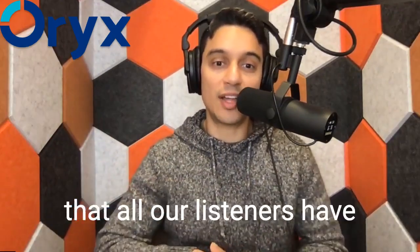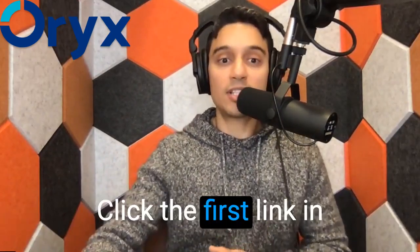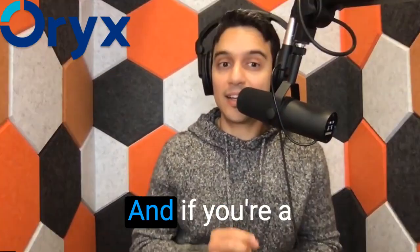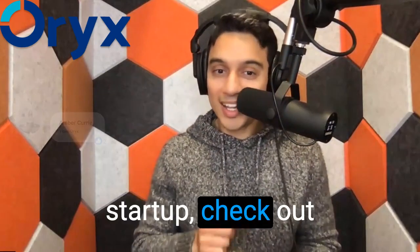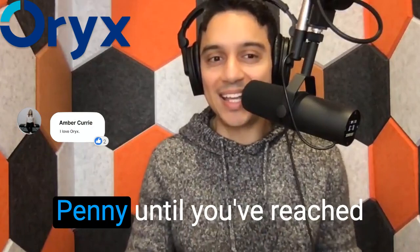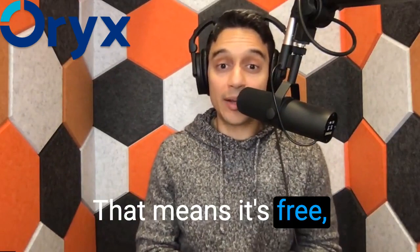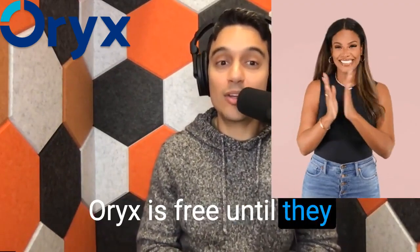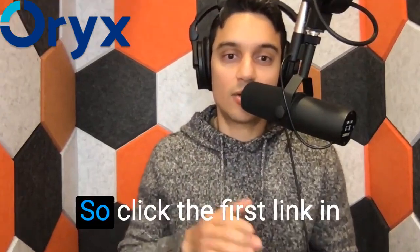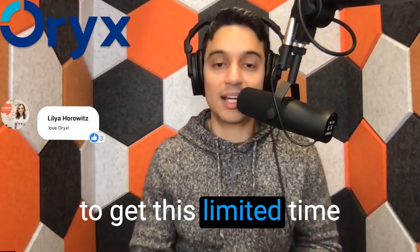All our listeners have the chance to experience the Oryx advantage. Click the first link in the show notes below and schedule a free personalized demo. And if you're a startup, check out this limited time offer: Oryx won't charge you a penny until you reach 200 active patients. That means it's free until you've hit 200 active patients. Click the link below to schedule your free demo and get this limited time offer.